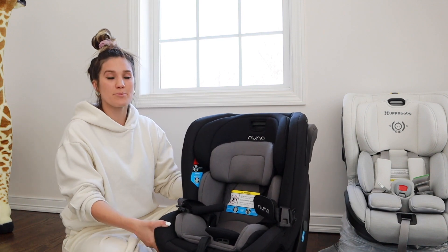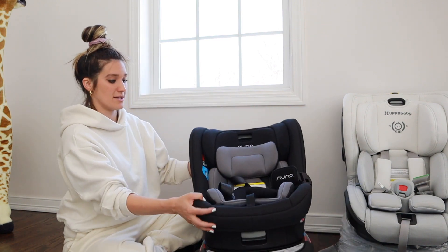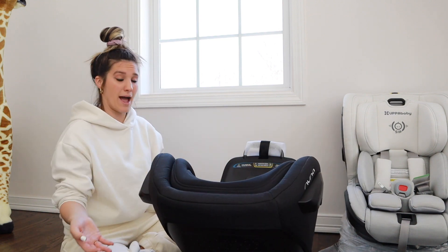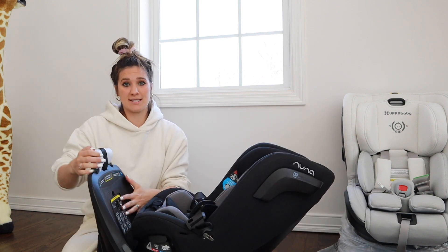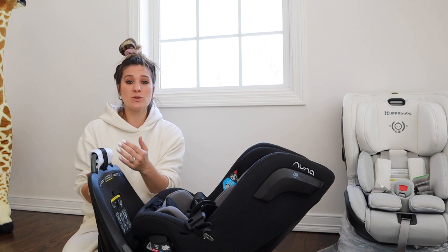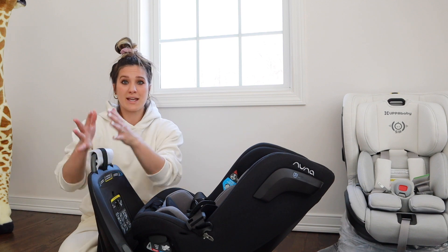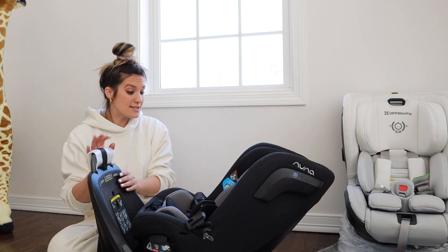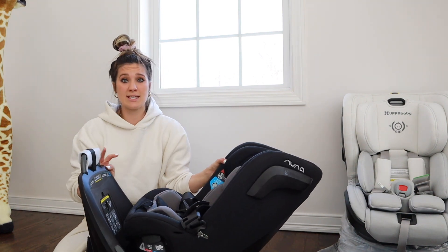My favorite feature about this product and the reason we got it is because it has this swivel feature. On both sides there are buttons and you can swivel the car seat really easily around to the back and it clips in — now it's a rear facing car seat. My favorite thing also about this car seat is that it has almost like a base as well. This is able to be tethered to the seat and not ever move. The tether strap goes over the seat and plugs into the anchor and it's locked in place — you'd never have to move it. It's so easy, it's so simple.